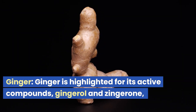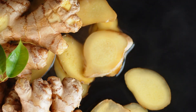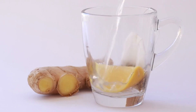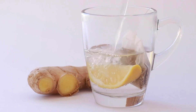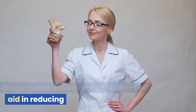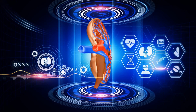Ginger. Ginger is highlighted for its active compounds, gingerol and zingarone, which exhibit potent antioxidant and anti-inflammatory effects, making it ideal for maintaining kidney function. It helps protect the kidneys from damage caused by free radicals and reduces kidney inflammation, supporting their optimal performance.